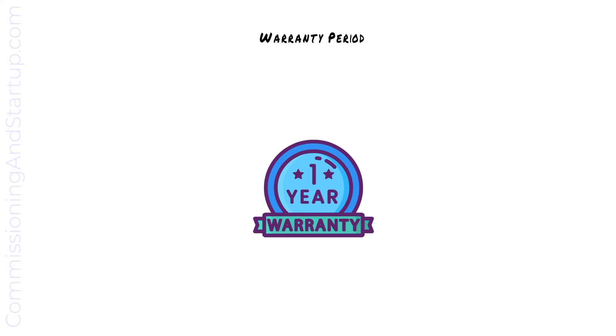During the warranty period, a request for warranty process should be established where the operating team can request services from the contractor. The contractor is then required to address any warranty issues during the warranty period. The warranty period is also the time when any remaining type C deficiencies are rectified by the contractor.